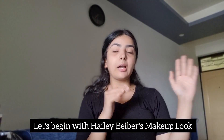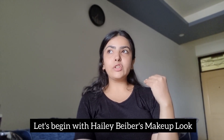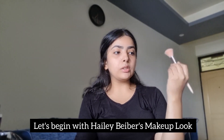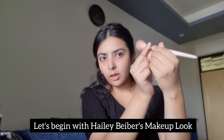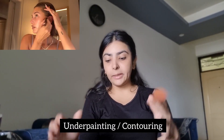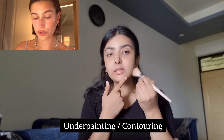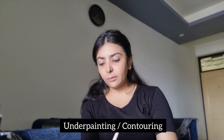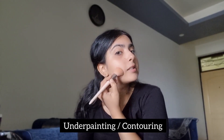Let's begin with her makeup look. She is using some really different techniques that can make your makeup stand out. She's using a little slanted brush, and first of all she is doing underpainting — which means contouring the face before the makeup. I'm going to do the same. She mentions it really makes your face bronzy.